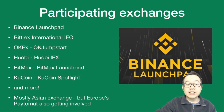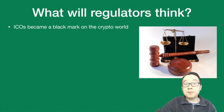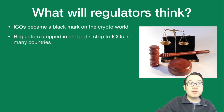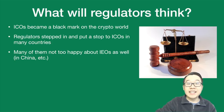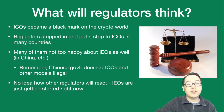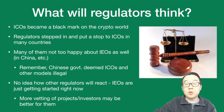As you can tell, these are mostly Asian exchanges, but Europe has one called Paytomat that's also getting involved. One big question is what will regulators think? ICOs have become a black mark on the crypto world — regulators stepped in and put a stop to ICOs in many countries, like China. Many regulators are not too happy about IEOs as well. IEOs are just getting started and in a very nascent phase, but the additional vetting of projects and investors may make them look safer in the eyes of regulators.